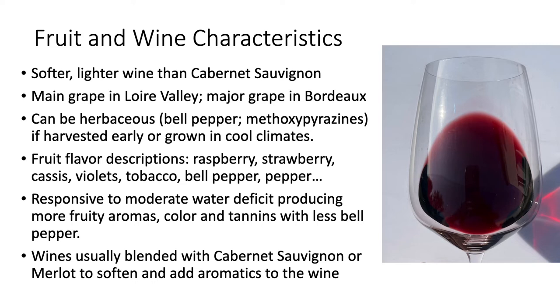Not all of these characteristics appear in every wine — it varies with the grapes and the climate. Cabernet Franc was responsive to moderate water deficits, producing more fruity aromas, color, and tannins while reducing bell pepper characteristics. So moderate water deficit was beneficial to wine quality. The wines are usually blended with Cabernet Sauvignon or Merlot to soften the wine — particularly Cabernet Sauvignon — and to add aromatics that may be missing in the blend.